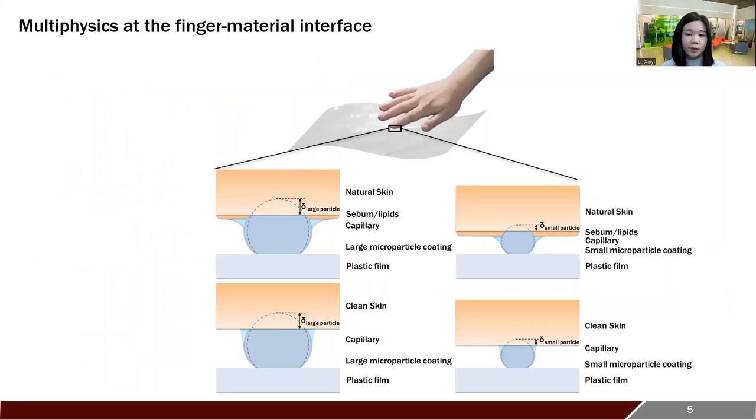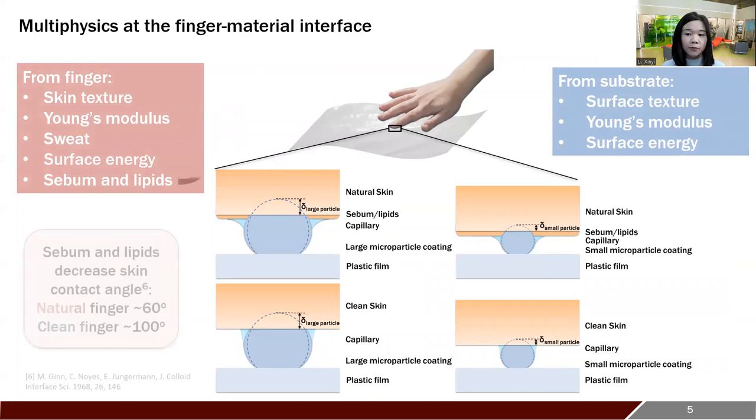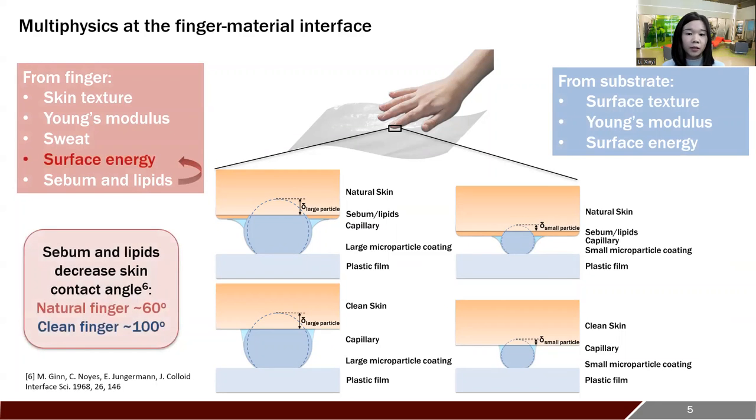Let's now zoom into one aspect and see what mechanisms are involved at the micro scale. At the finger-material interface, because of sweat, capillary ridges form between the particles and skin surface. Considering the natural finger, it's usually covered with a lipid film which increases the skin surface energy, decreases the contact angle, and increases the capillary force.